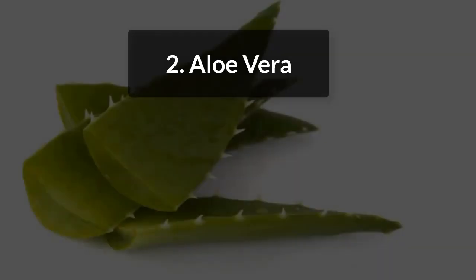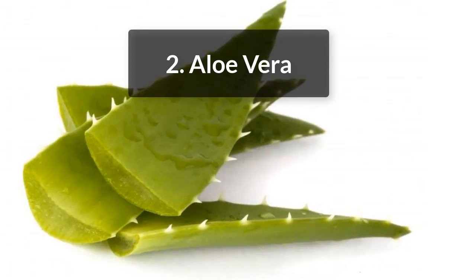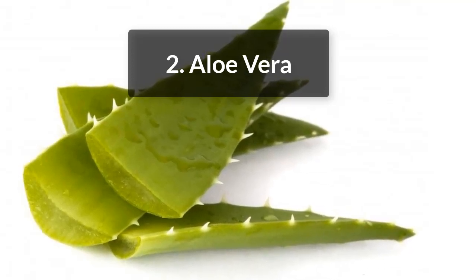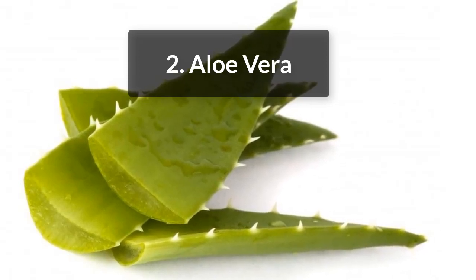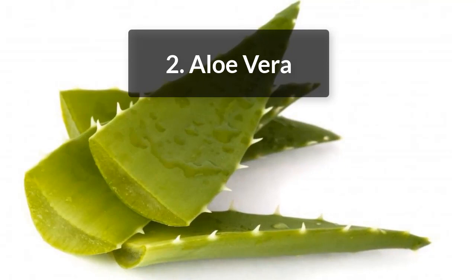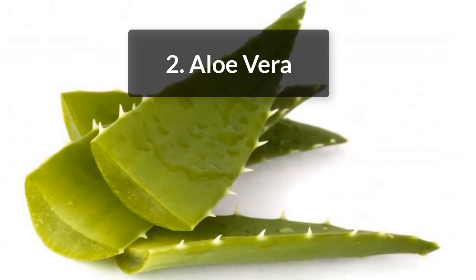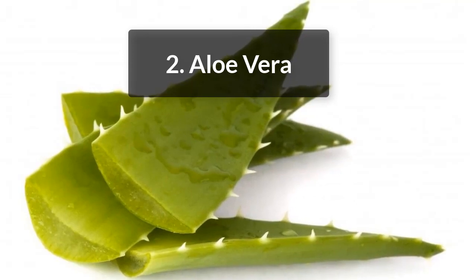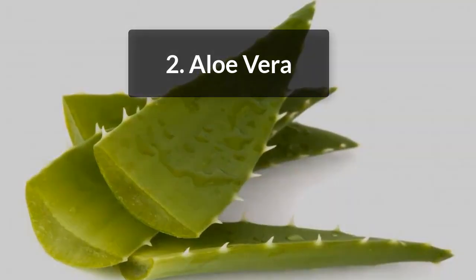2. Aloe Vera. Aloe vera gel, when applied to the scalp, gives a soothing effect. It can help with itchiness and irritation caused by scalp psoriasis. Its anti-inflammatory and antiseptic properties help treat psoriasis naturally. Use fresh aloe vera gel along with lavender oil for better results. After every sitting, wash your hair with a mild, medicated shampoo.